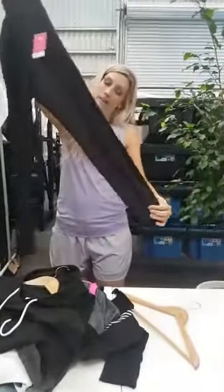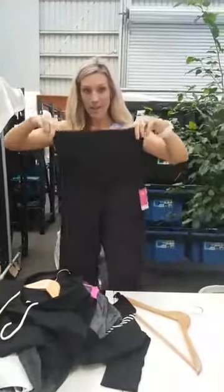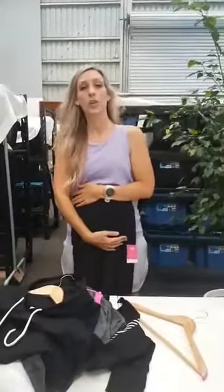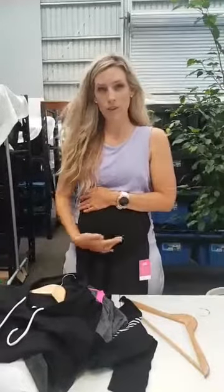They come in full length and they also come in like a three quarter. The thing I love about these is that the band at the top is super supportive. It comes up quite high so it does cover over your whole belly. The seam at the front is a nice scoop so it sits below the belly — it's not going to cut across and feel uncomfortable.